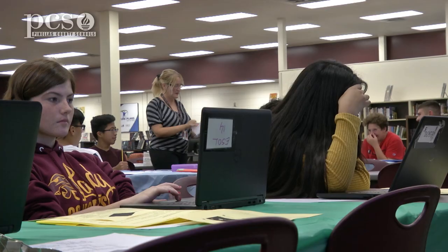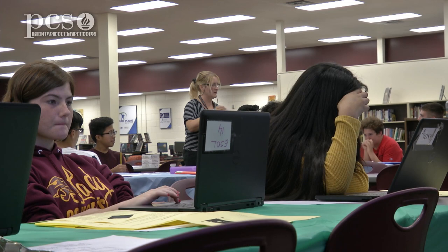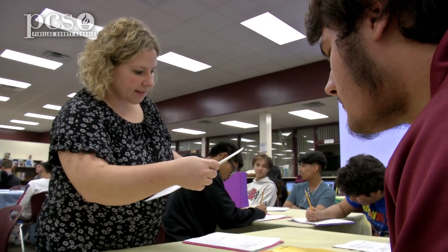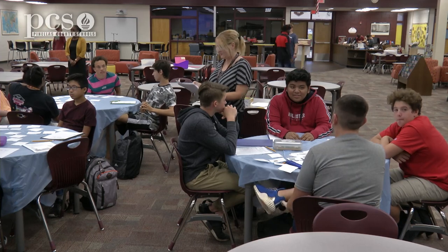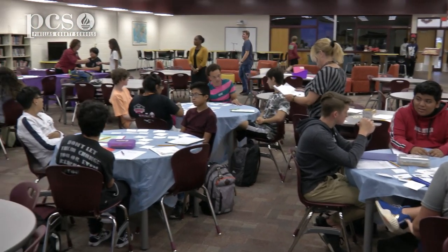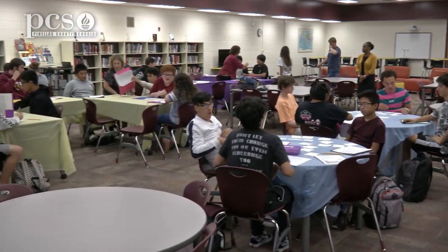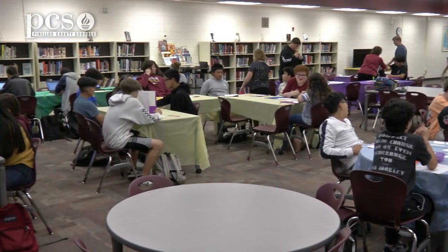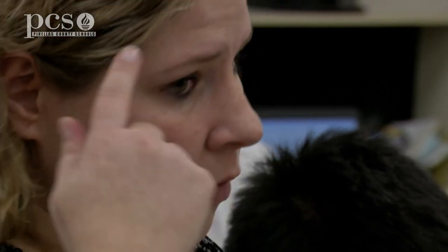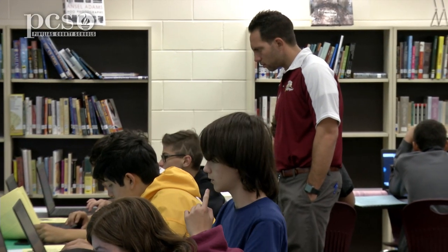There are two classrooms here with a support facilitator present. The two teachers collaborate very often with the support facilitator, Ms. Kuchar, who supports both teachers and focuses on English all day long. She's very familiar with both teachers and the students. They plan together every Wednesday for a couple of hours after school on their own time, just because that's what's best for their students.